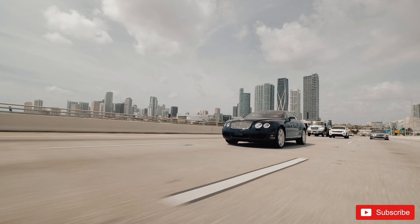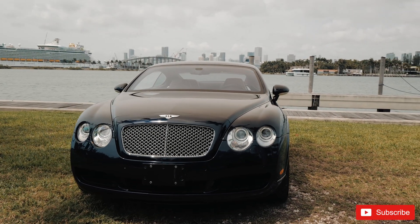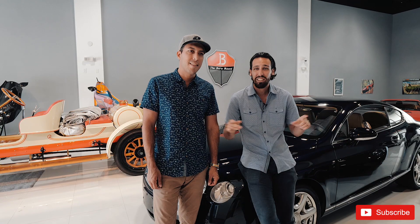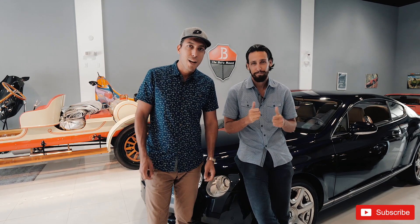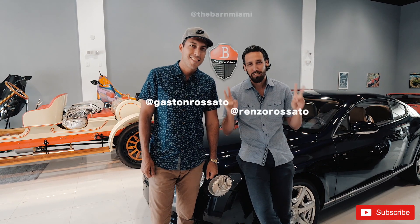All right, guys, this wraps up this week's video. I feel great after driving this car in such a beautiful city. I hope you guys enjoyed this video with us. Our next goal is to hit 10,000 subscribers — if you haven't already, hit that subscribe button for us. Our links to our Instagrams are down below, as well as to The Barn Miami, so make sure to go ahead and follow us. We appreciate your support, guys. Thank you for watching. And we'll see you next week. My name is Gaston Rosato, and I'm Renzo Rosato. Peace out. See you later.